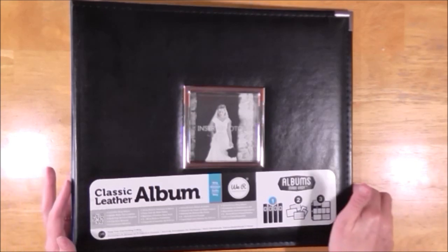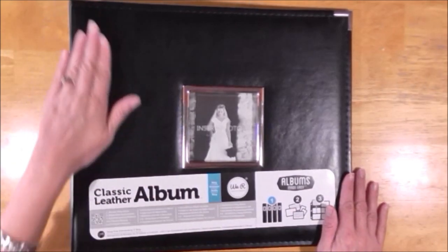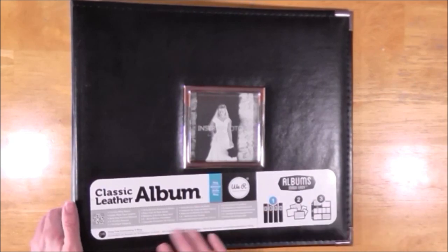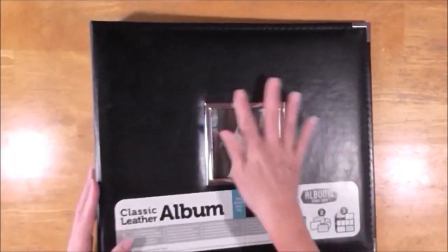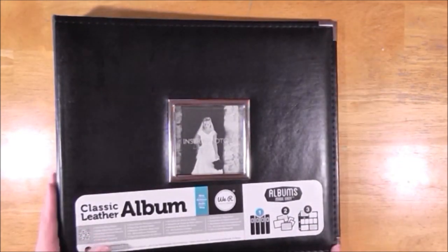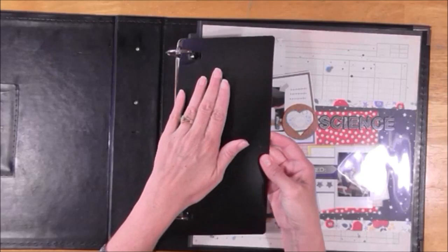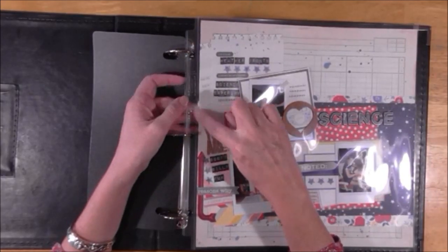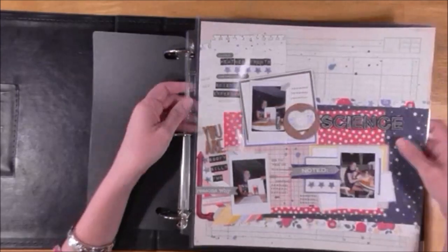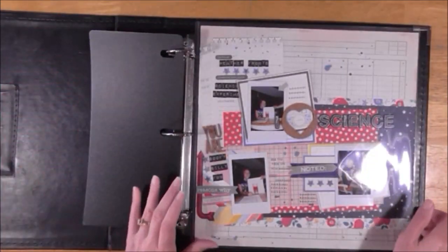First, I found these We Are Memory Keepers albums. They had them in a bunch of different colors — they're a little bit bright for me so I just stuck with black. They're classic leather and they have a spot where you can label the outside with a picture, and they have these metal corners. They're really nice albums. They also have a protective thing to keep everything from flipping, and they come with five page protectors. I only have one in this album because I moved the others to a different album. These are We Are Memory Keepers page protectors and I've never used this brand before — they are really nice.